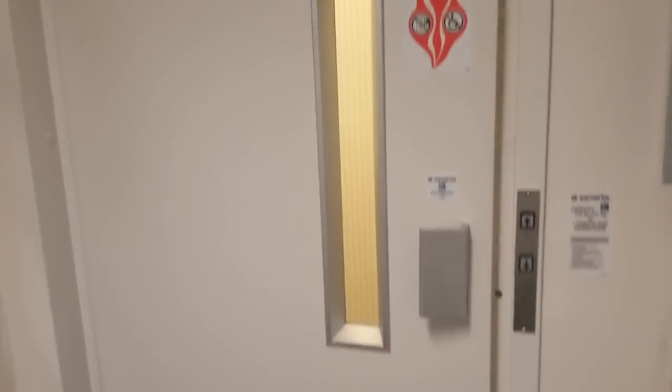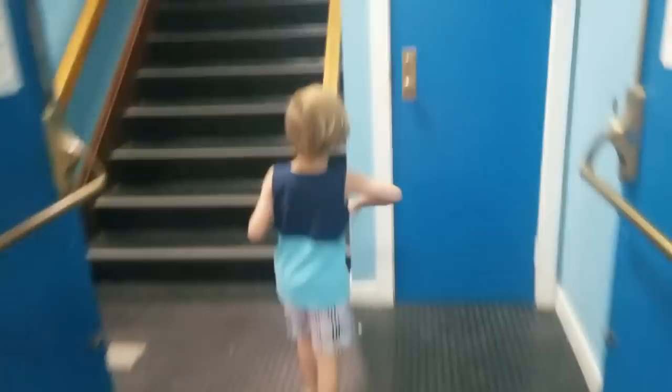Oh my goodness. Look at this. This is a restaurant. It's pretty cool. Look at this - kids only door. Oh, it's locked. What is the restaurant? You need a key for that.